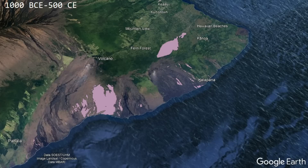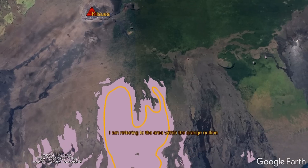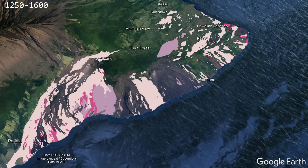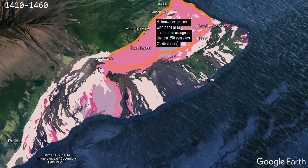Between 1,000 BCE and 500 CE, lava flows erupted from both rift zones, including in an area primarily to the south and slightly east of Kilauea's summit which, in more recent times — the last 1,000 years — has not been the site of any eruptions. From 500 to 1250 CE, more eruptions occurred over a wide area. A major eruption or series of eruptions occurred between 1410 and 1460, coating an area in lava which in the last 250 years has not seen any eruptions.